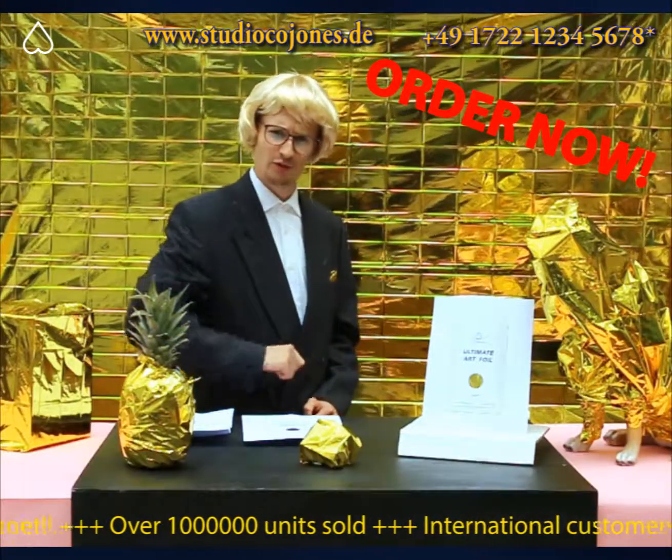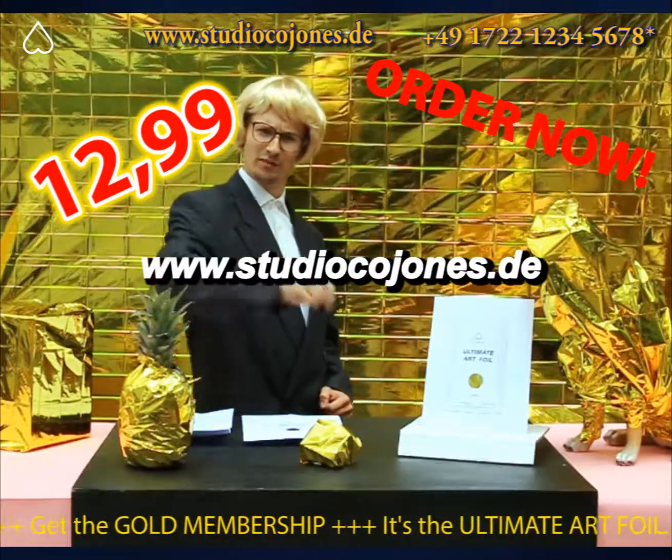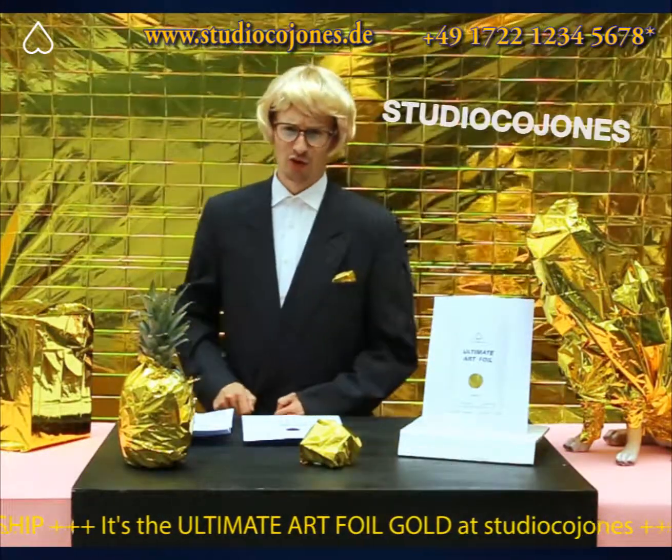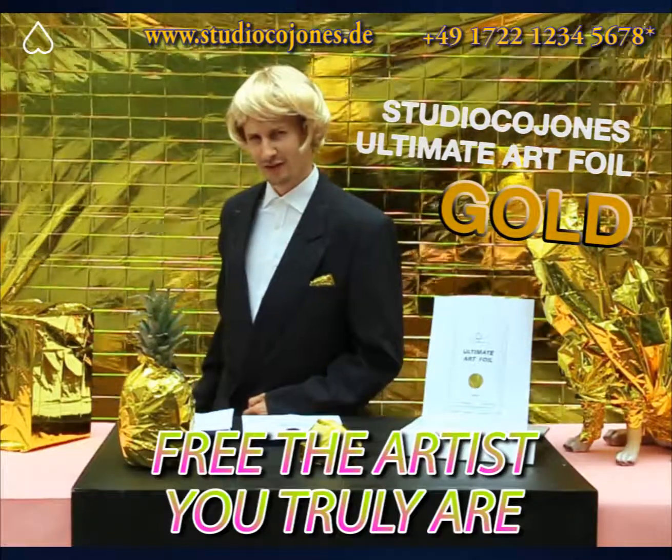Order yours now on www.studiocojones.de for $12.99 and you too can be a respected artist! Studio Cojones Ultimate Art Foil Gold! Free the artist you truly are!